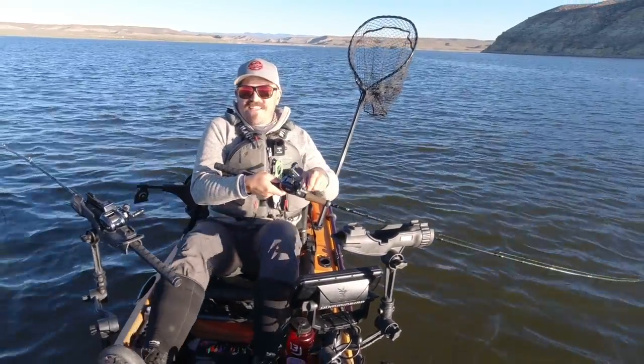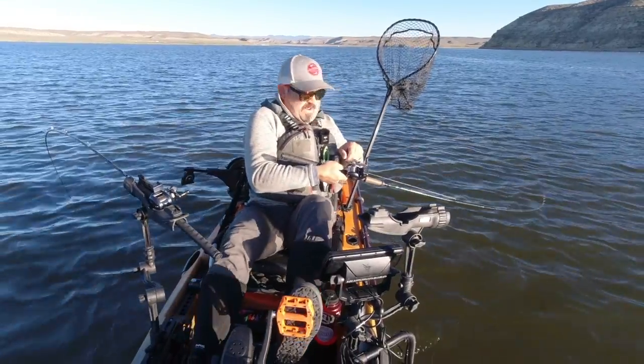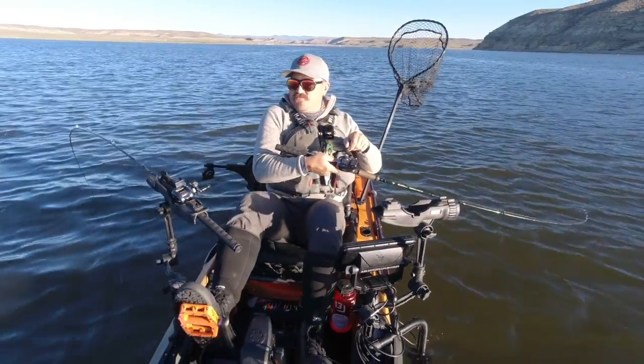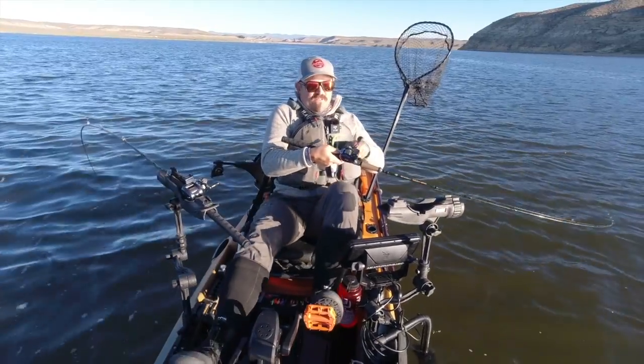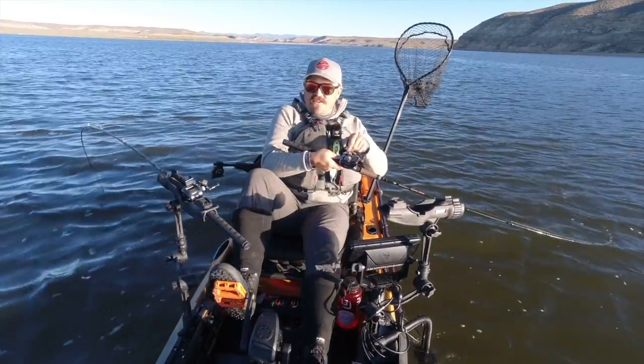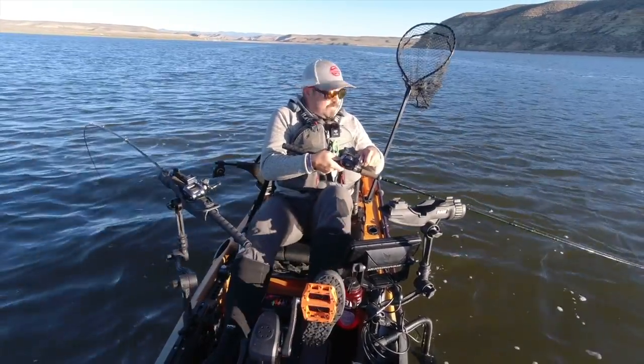Alright, so today guys I'm after some KOUS's — whoo! Kokanee of Unusual Size. I'm on a reservoir that maybe a lot of you haven't heard of, it's called Fontanelle, and it's kind of out in the middle of nowhere in southwest Wyoming.